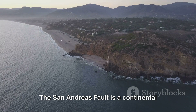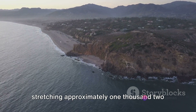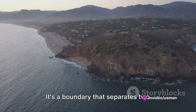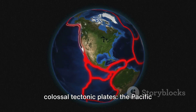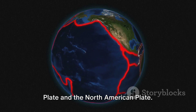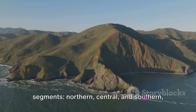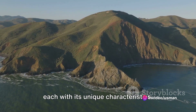The San Andreas Fault is a continental right lateral strike-slip transform fault stretching approximately 1,200 kilometers through California. It's a boundary that separates two colossal tectonic plates, the Pacific Plate and the North American Plate. This fault is divided into three main segments: northern, central, and southern, each with its unique characteristics.